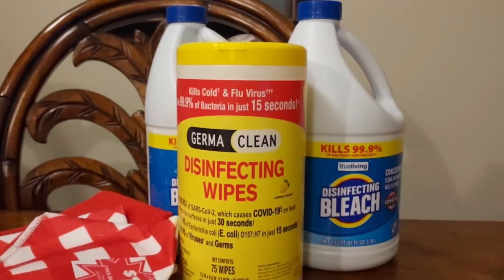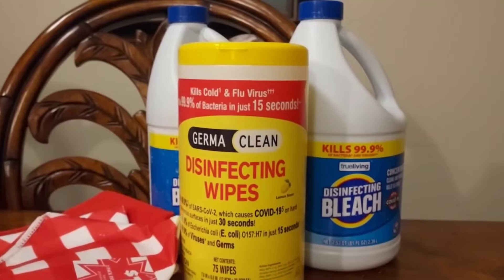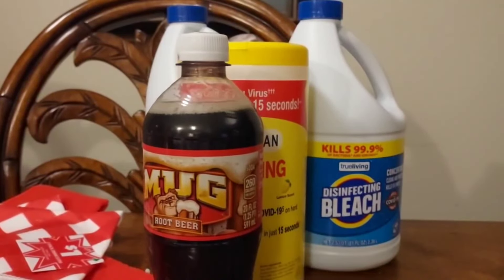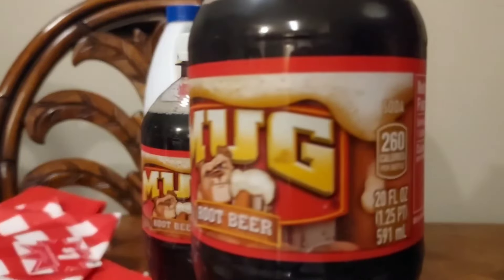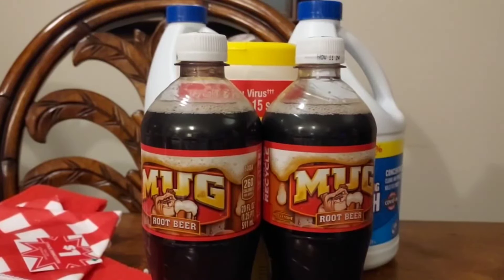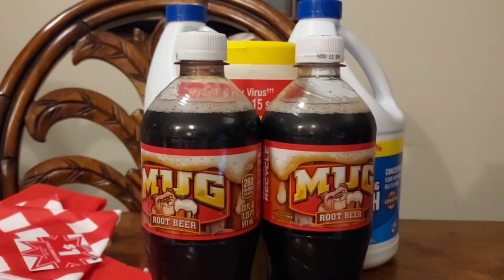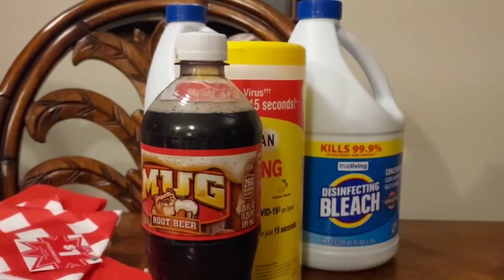Now let's get to what I really wanted to show you guys. I got Mug Root Beer sodas — the 20-fluid-ounce bottles — for one dollar. I got two of them for one dollar. They are regularly $1.97.